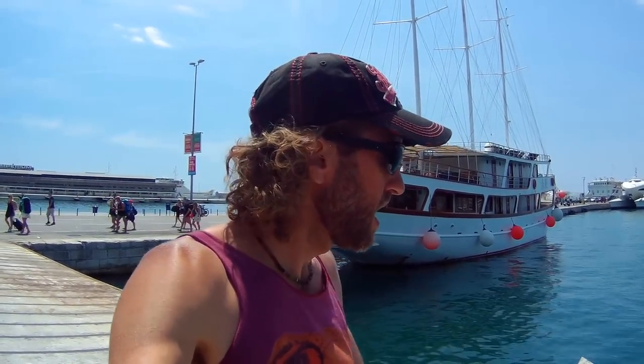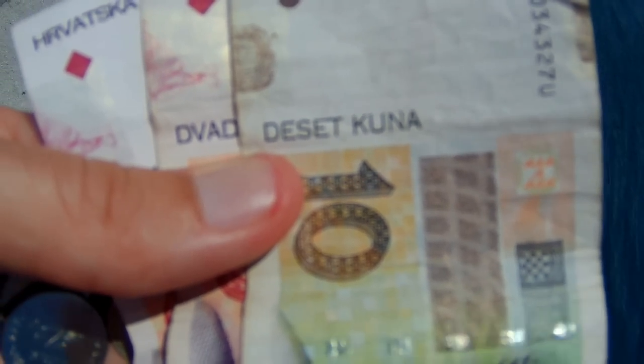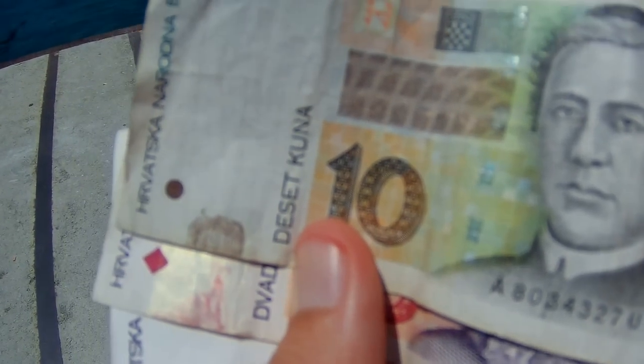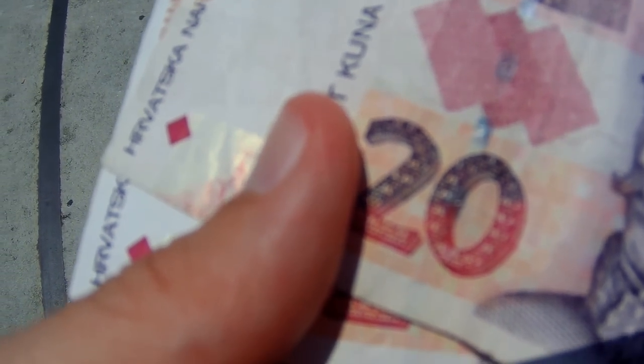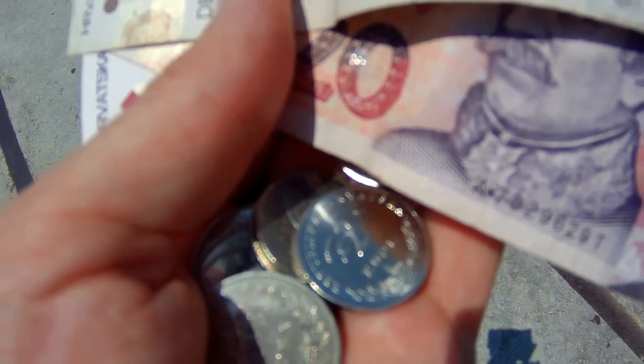In this video I'm going to give you an idea of how expensive Split and Croatia in general is. I have here some Croatian money. It's called the kuna. That is 10 kuna, and the other note here is 20 kuna. Some coins here — two kuna and five kuna. The current exchange rate for the kuna versus the US dollar is about seven kuna to one dollar, so 10 kuna is about a dollar fifty and 20 kuna is about three dollars.